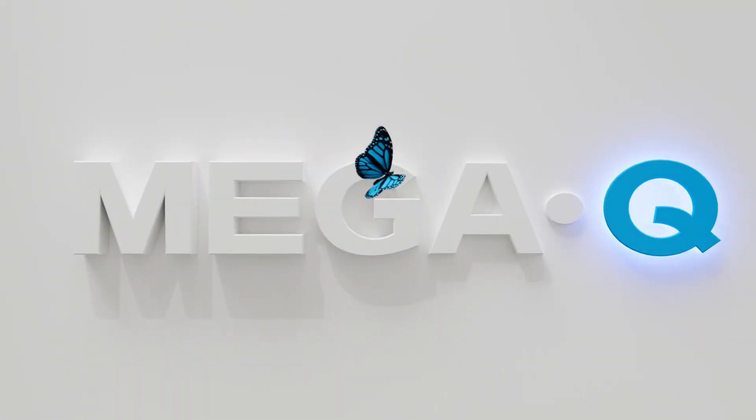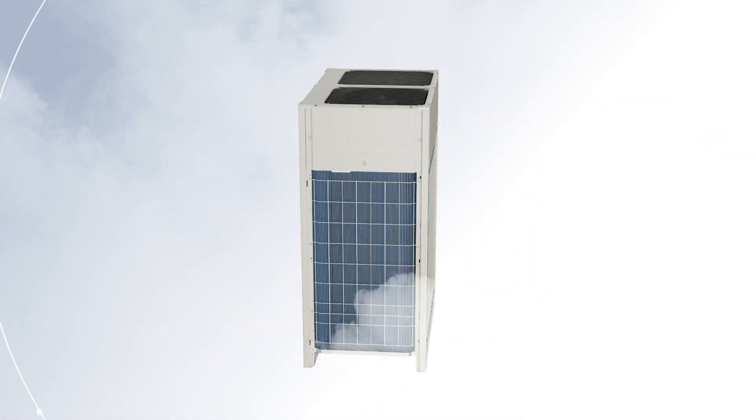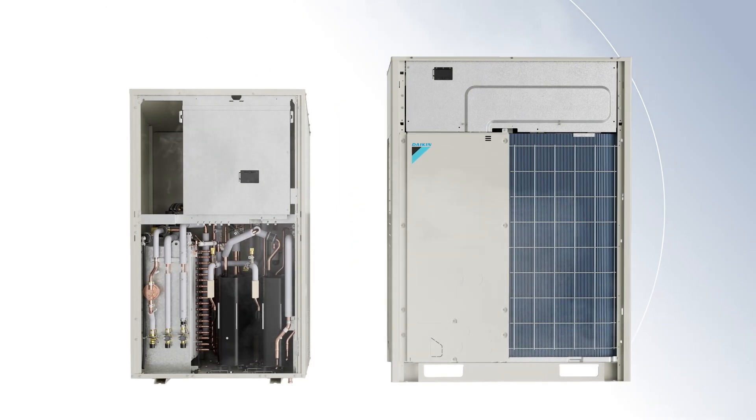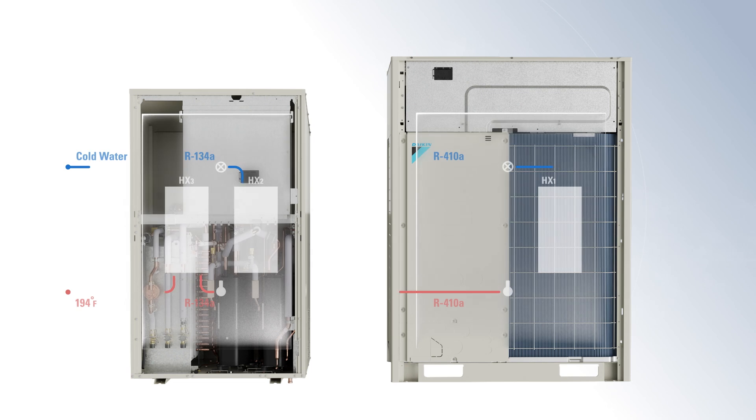Introducing Daikin MegaQ. Daikin's new all-electric system is designed to accelerate decarbonization of commercial buildings. Featuring advanced air-to-water heat pump technology, MegaQ provides an all-electric solution for non-potable hot water generation in commercial applications, reducing dependence on fossil fuel systems.